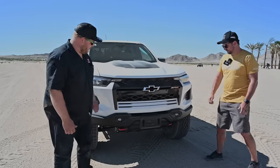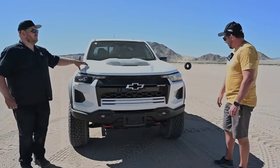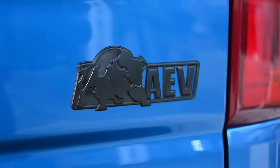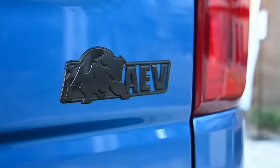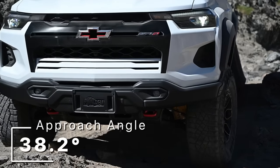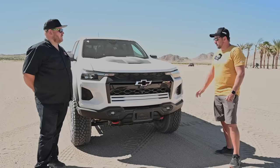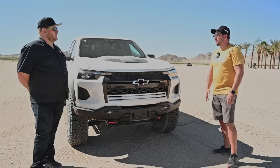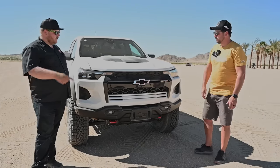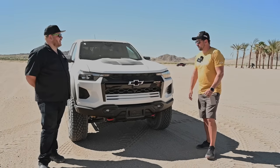Up front, the other big thing you notice right away is that nice steel bumper developed with AEV. We're still able to maintain the 38.2-degree approach angle that we have on ZR2 with Bison. The 35s help with that, and it's winch capable. ZR2 does not have a factory winch-capable bumper — that's an add-on option — but you can order that winch from the accessory catalog.